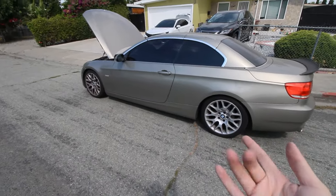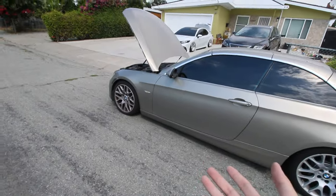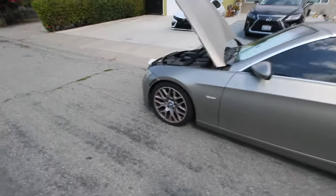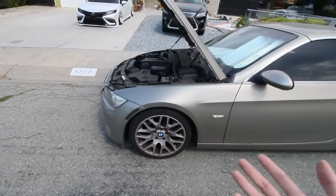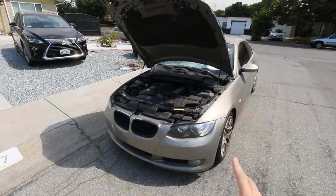Speaking of problems — funny thing is right now it won't even run. It needs to get towed to a mechanic. All of a sudden the starter gave out, and obviously without a starter you can't start the car. It won't start, won't drive. That's one thing I need to fix before I even start the E93 project.